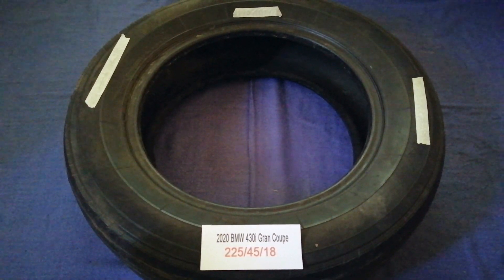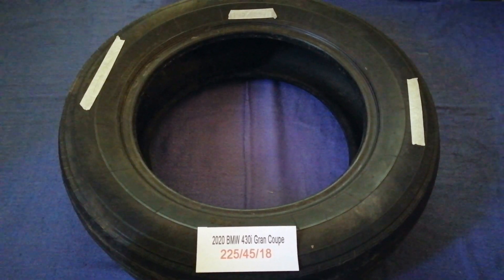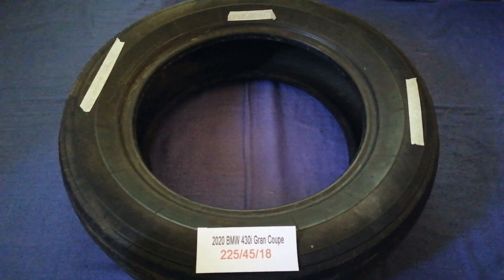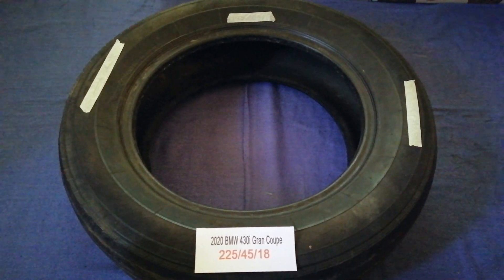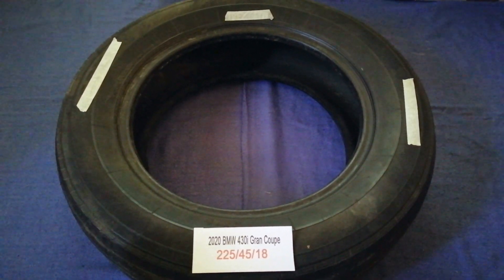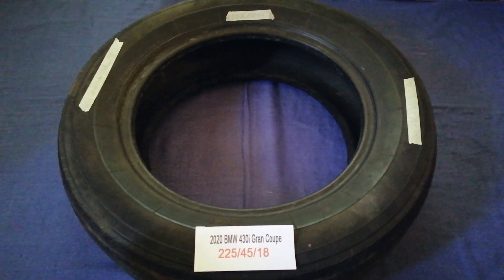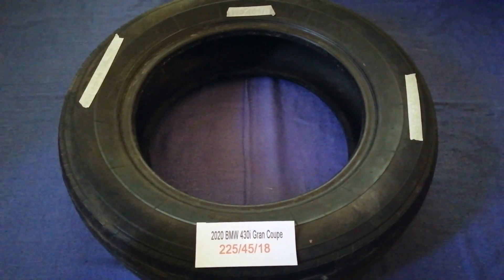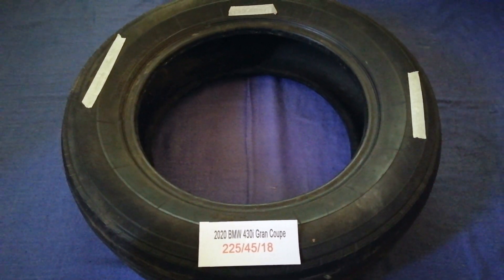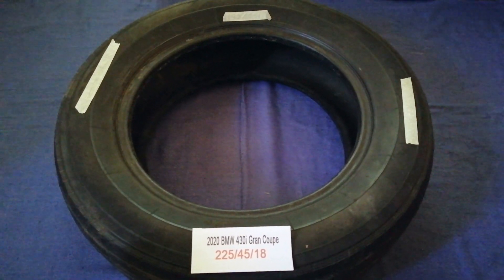Driving on bad tires is terrible for your car and a danger to you — worn out, old, and damaged tires cause unnecessary wear and tear on your car. Replacing your tires regularly is very important in order to keep you safe on the road. So once again, the tire size for the 2020 BMW 430i Grand Coupe is 225/45/18.